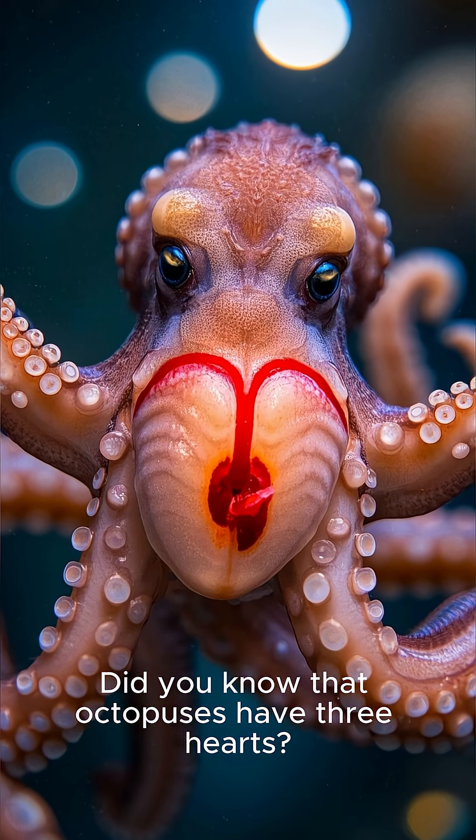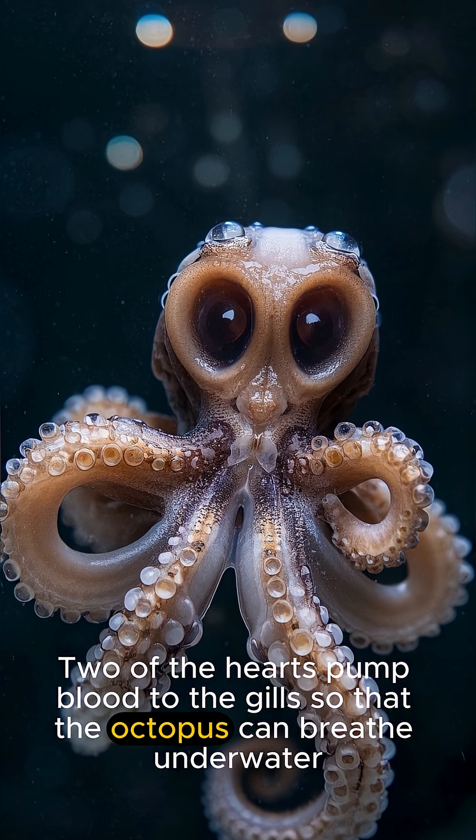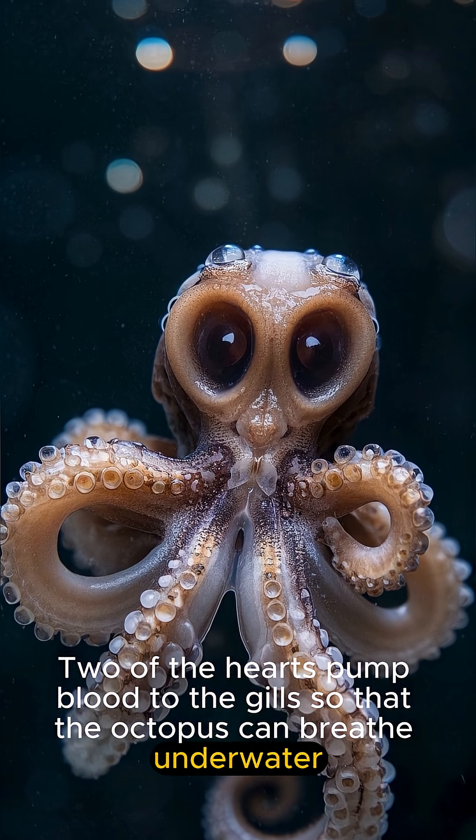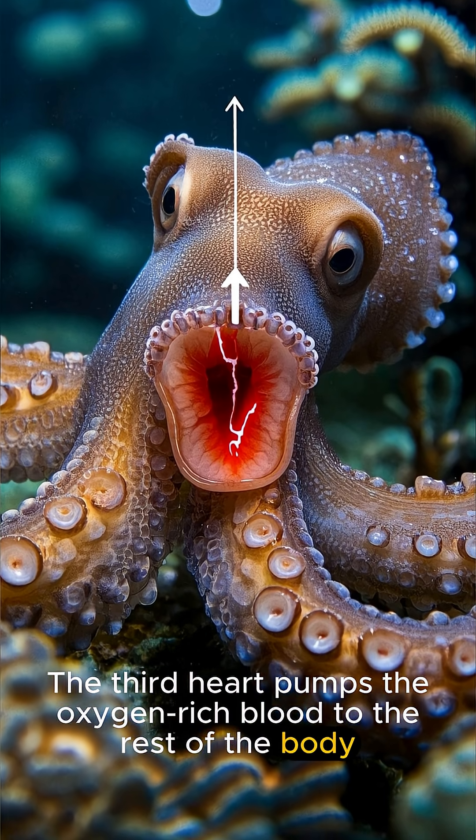Did you know that octopuses have three hearts? Two of the hearts pump blood to the gills so that the octopus can breathe underwater. The third heart pumps the oxygen-rich blood to the rest of the body.